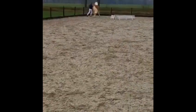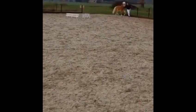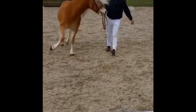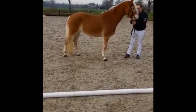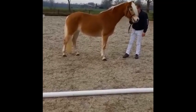Als het paard zich nog niet goed genoeg heeft getoond, mag je eventueel nog een tweede ronde doen. Let ook altijd op de aanwijzingen van de jury. Vervolgens stel je je paard nog een keertje op. De jury zal de laatste punten nog invullen. Als je een seintje krijgt dat het klaar is, mag je de baan weer verlaten.